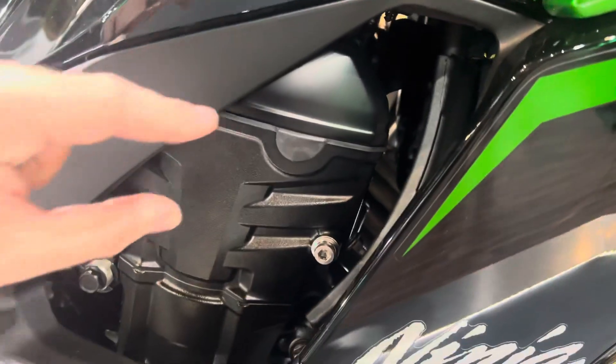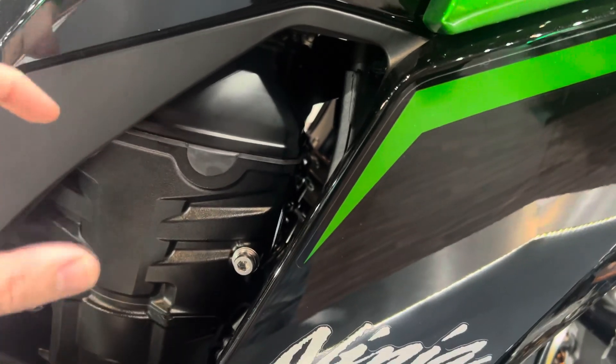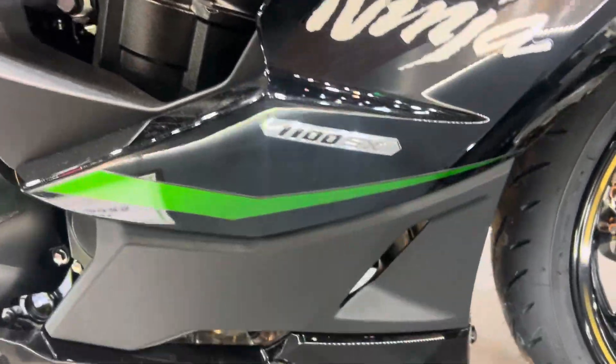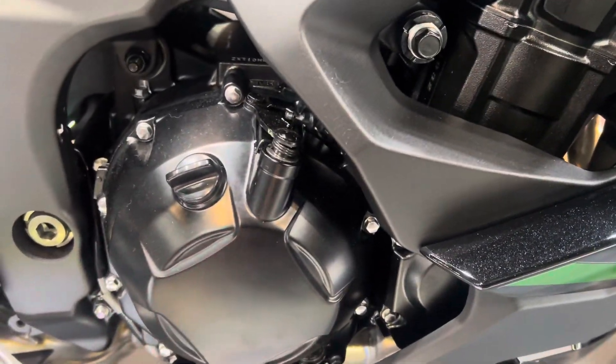Same treatment here where Kawasaki have increased the bore size over four cylinders — you can really see it. The panels look fantastic, and there's a slipper clutch — really just a reshaped clutch basket.